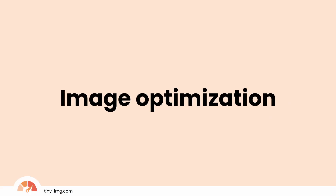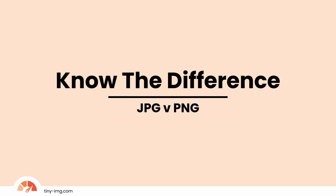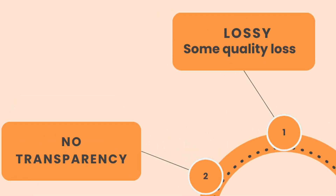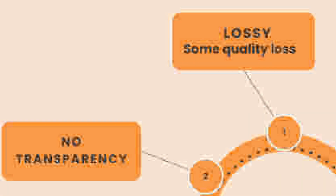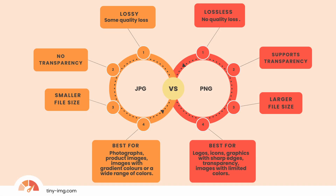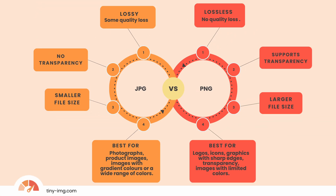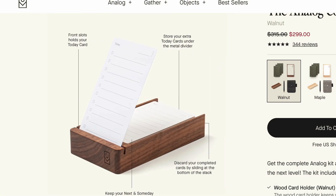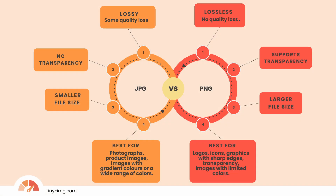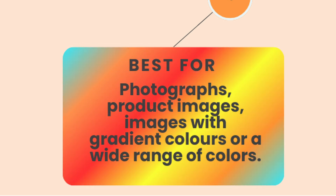The first step to understanding the importance of image optimization is to know the difference between PNG and JPEG files. Firstly, JPEG files can be lossy and do not support transparency. This means some quality loss on images and no clear backgrounds. JPEGs offer excellent compression, resulting in smaller file sizes and faster loading — critical for product images, as customers often scan multiple images quickly. JPEGs are best for photographs, product images, and images with gradients or a wide range of colors.